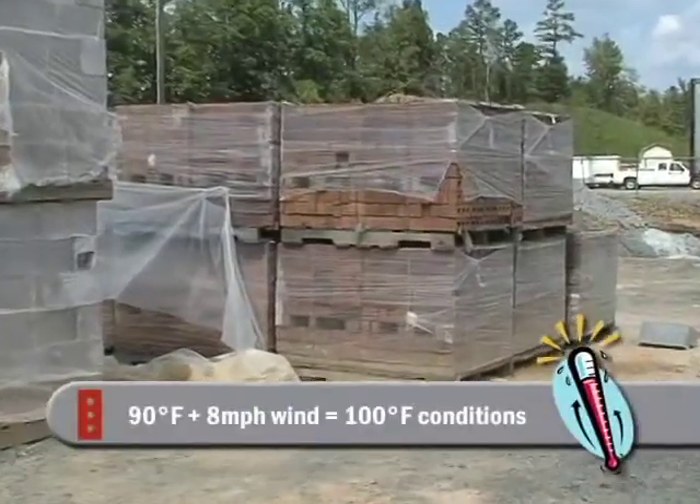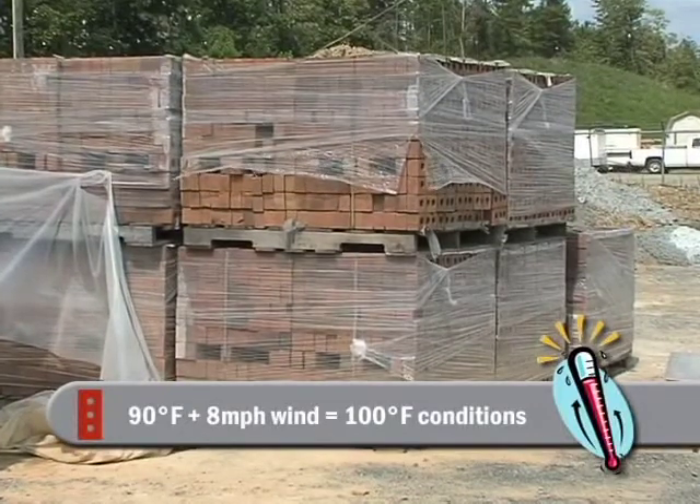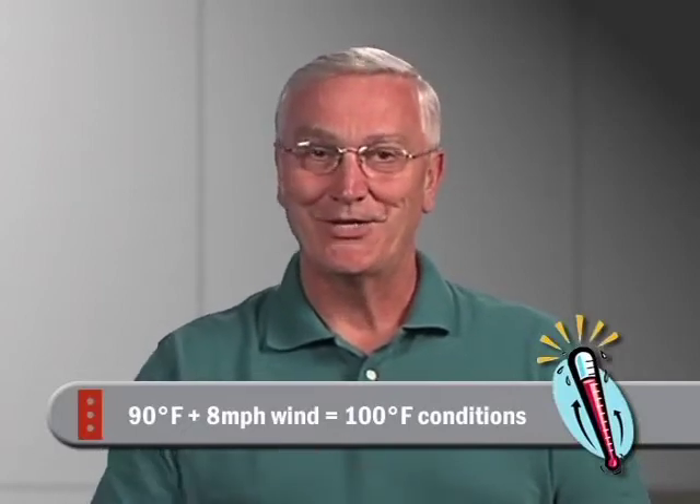Just one thing we might add: if it's 90 degrees or more with a wind of 8 miles per hour or more, it's about the equivalent of 100 degrees. So in some conditions, hot weather would start at 90 degrees Fahrenheit.